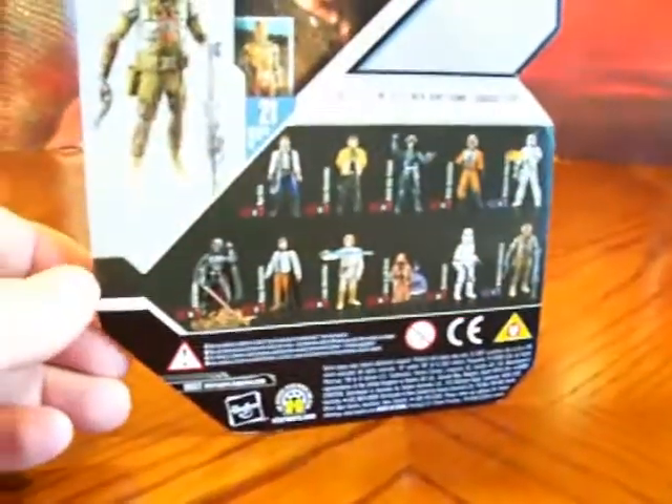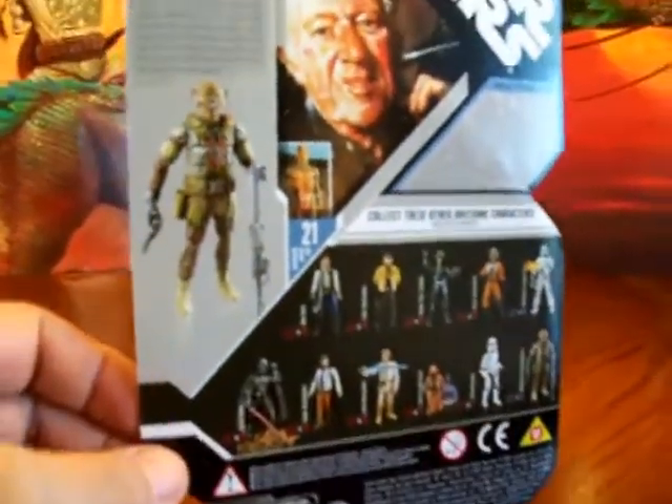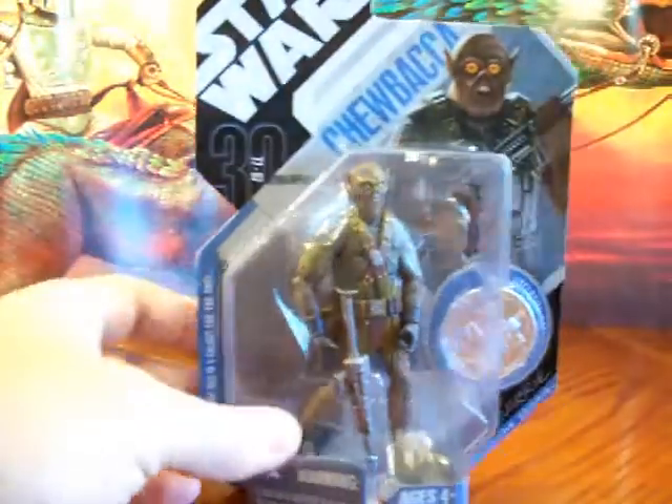I also found a concept Chewbacca. There was another concept figure there — I think a tri-droid — but I wasn't really interested in that one. Just excited to find these. I'm looking for a Snowtrooper and a Stormtrooper now.